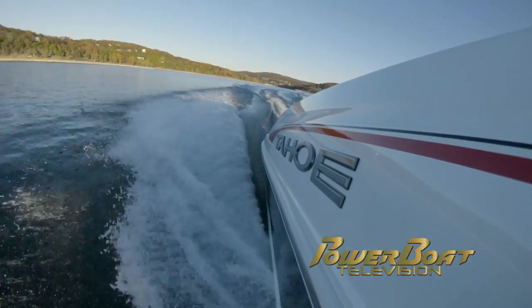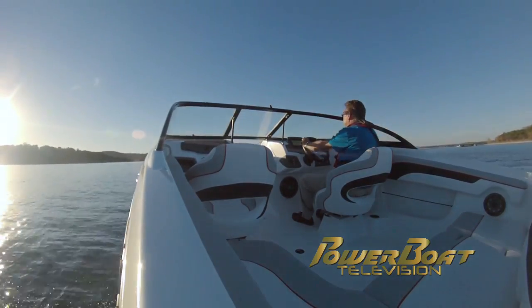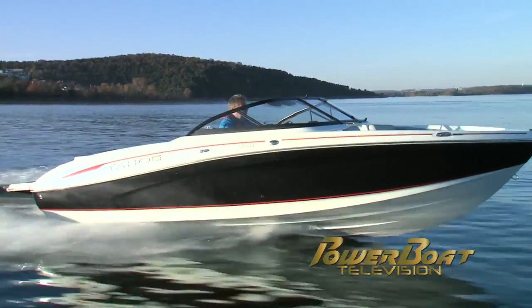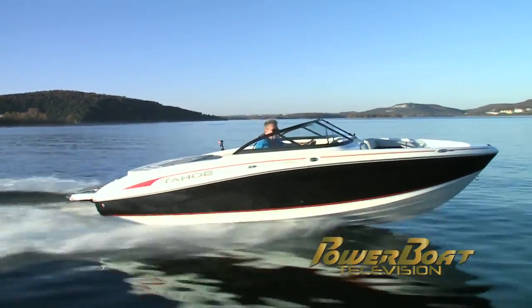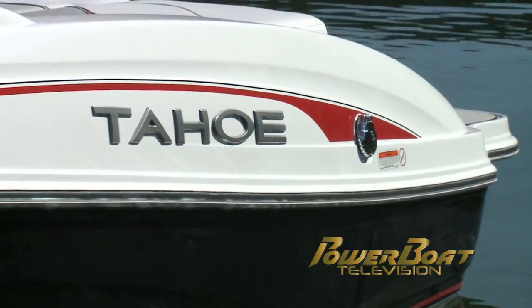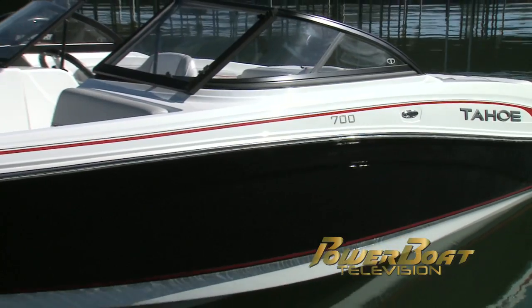The hull is the Power Glide design with reverse chines and hydro-step lifting strakes. The stringers are foam-filled and the hull and molded cockpit are bonded and mechanically fastened, ensuring a light and strong structure. Hull, deck, and graphic lines flow stylishly, accented by the chrome rub rail insert.